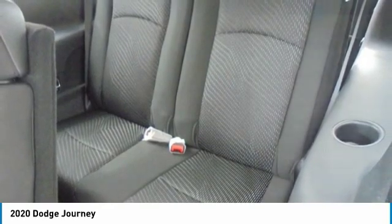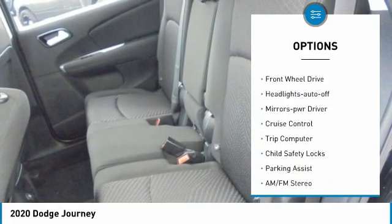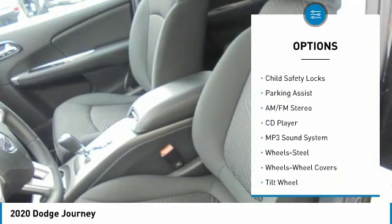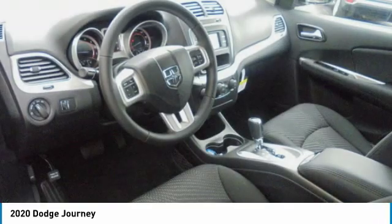Here are some of this vehicle's great options: heated side mirrors, traction control, daytime running lights, remote keyless entry, FWD, headlights auto-off, mirror memory, cruise control, trip computer, and child safety locks.